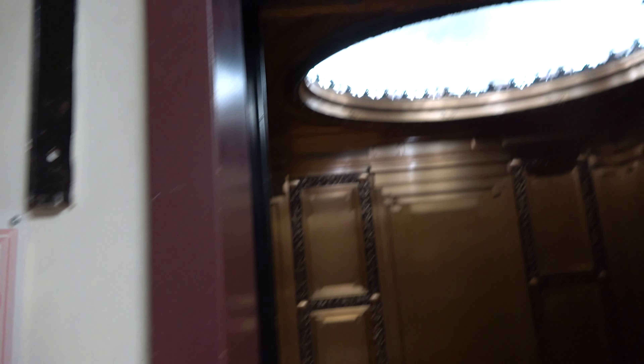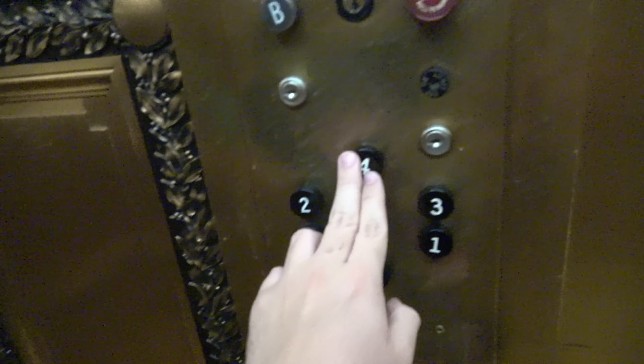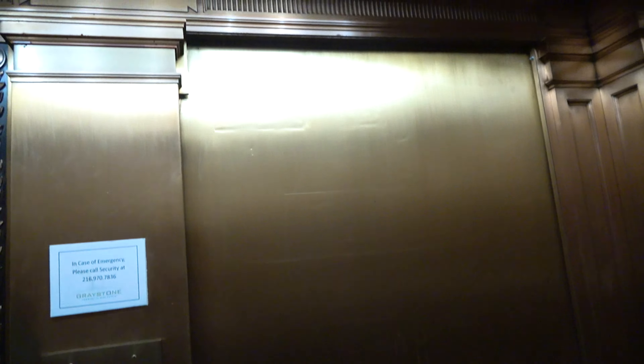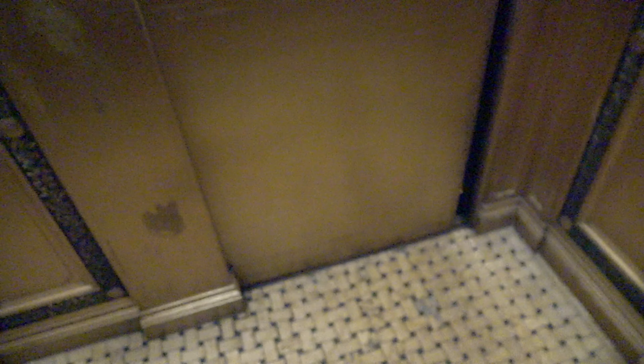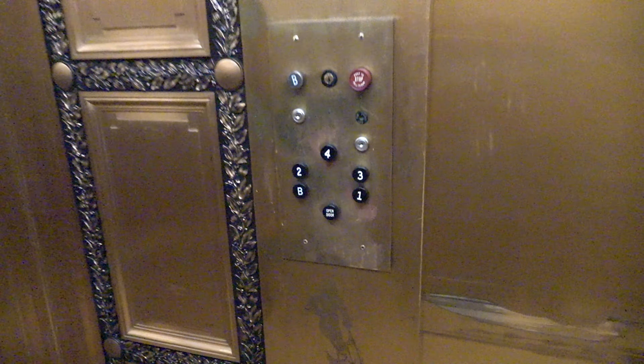Interesting floor. You can kind of see into the shaft a little bit. Come on — sure, wee! Whoah!